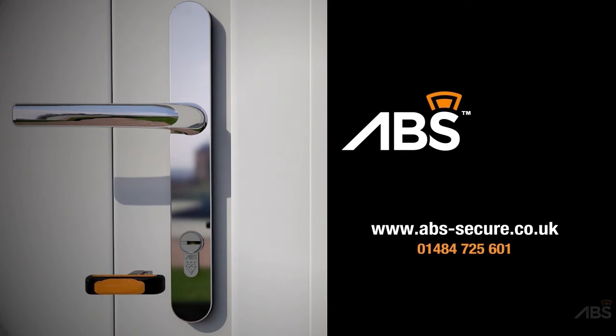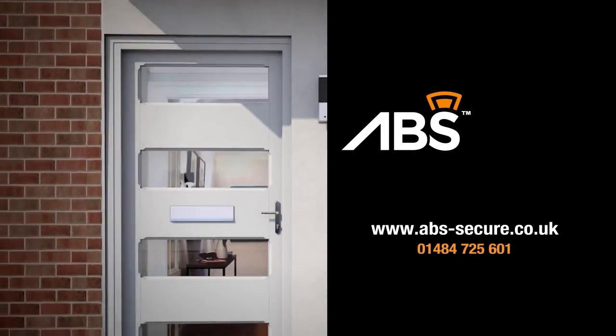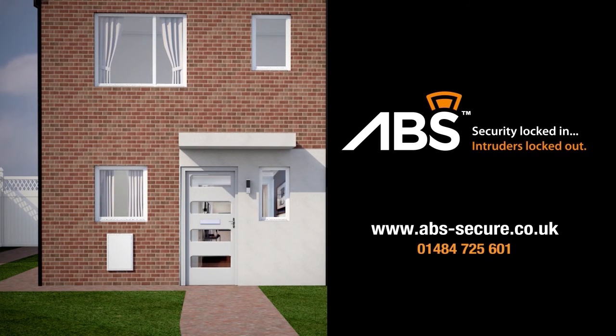So as you can see, any would-be burglar won't have access to the inside of the cylinder or the inside of your home, keeping you and your castle safe and sound. ABS — security locked in, intruders locked out.